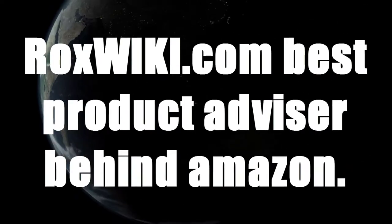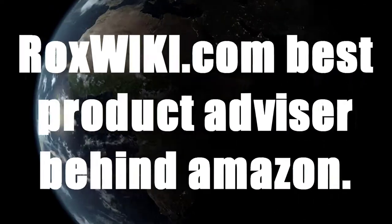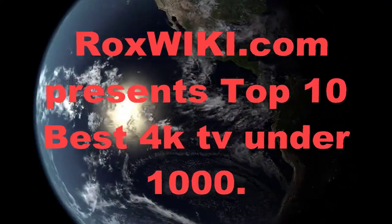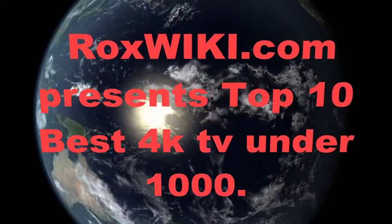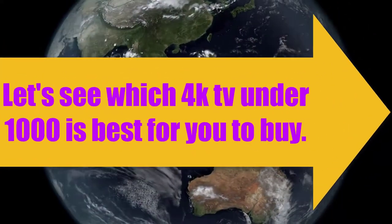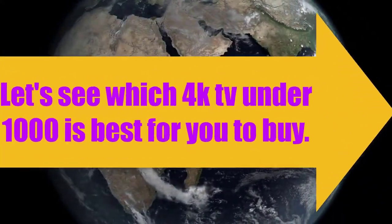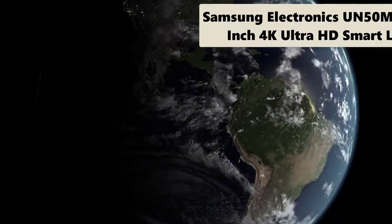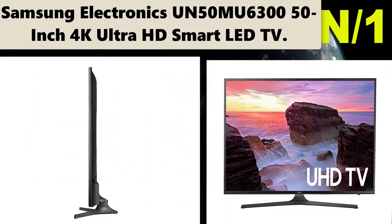Rockswiki.com, best product advisor. Rockswiki.com presents top 10 best 4K TVs under $1000. Let's see which 4K TV under $1000 is best for you to buy. Starting with the list, number one.